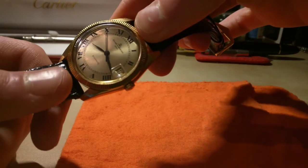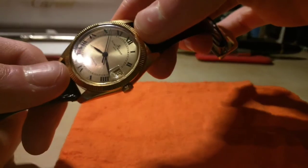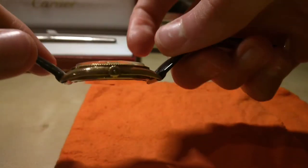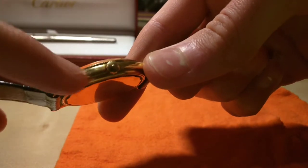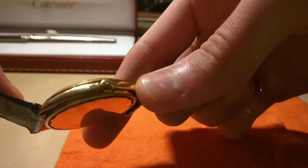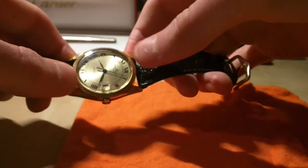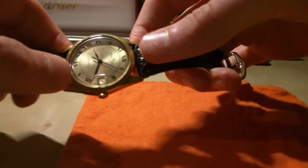The indices are just printed on, but they do have some depth, as you can see with the light reflecting off of them. Around the side we see it's got some hairline scratches, but that's what you can expect out of an old watch.